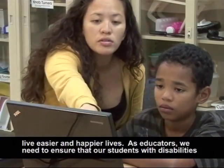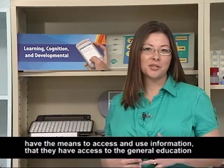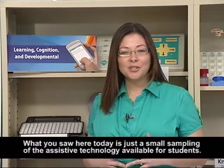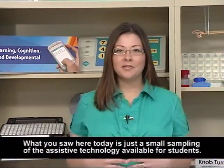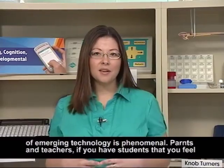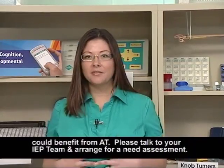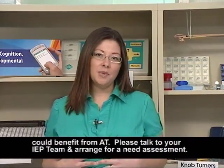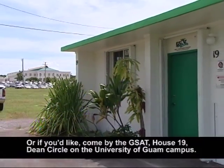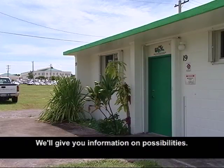As educators, we need to ensure that our students have the means to access and use information, that they have access to the general education curriculum, and that when they graduate they are that much closer to achieving their dreams. What you saw here today is just a small sampling of the AT available to help students. There is a wide range of assistive technology on the market, and the rate of emerging technology is phenomenal. Parents and teachers, if you have students that you feel could benefit from AT, please talk to your IEP teams and arrange for a needs assessment. Or, if you'd like, come by the Guam System for Assistive Technology. We're located here at the University of Guam, Dean Circle, House Number 19. We'll give you information on the possibilities.